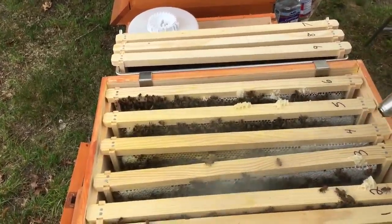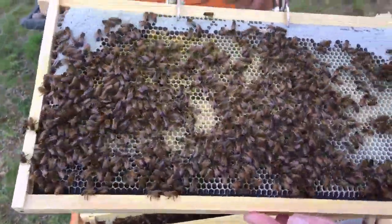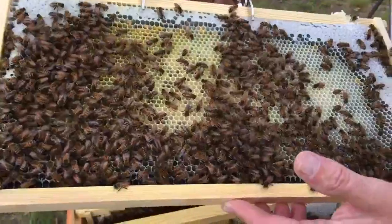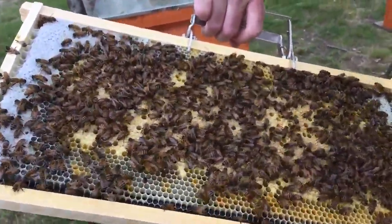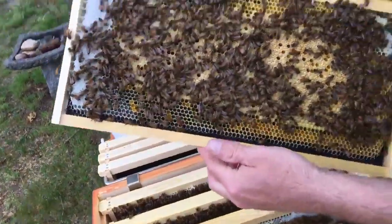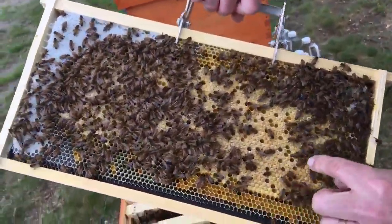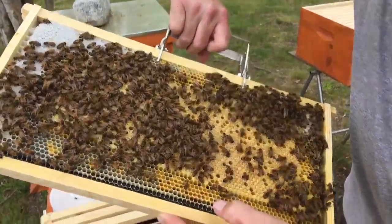Let's take a look at frame three. Oh my god, it's all larvae — she must have laid this thing right across. This next week it's going to be capped, just like the frame before. They are going to take off. Where's my queen? Look at all the capped honey. There's some oddball chalked brood in here also, as you can see — unless that's pollen. Maybe I'm just mistaken. That'd be one of many beekeeping mistakes.